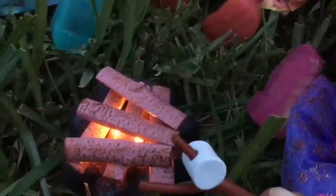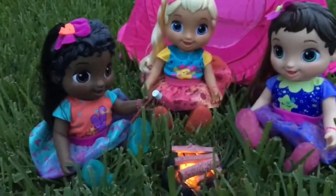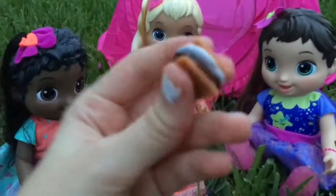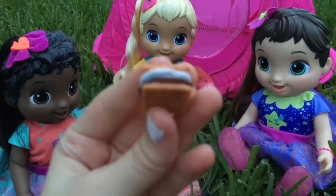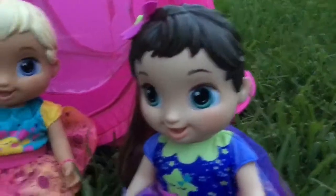Getting a nice golden brown — good job roasting your marshmallows, guys! Now look, I made a s'more. What is a s'more, mommy? Well, it's a little sandwich — you get two crackers: one cracker first, then some chocolate, then the marshmallow, and then another cracker. I'm going to try it! Here you go — I'm going to make one for each of you guys.